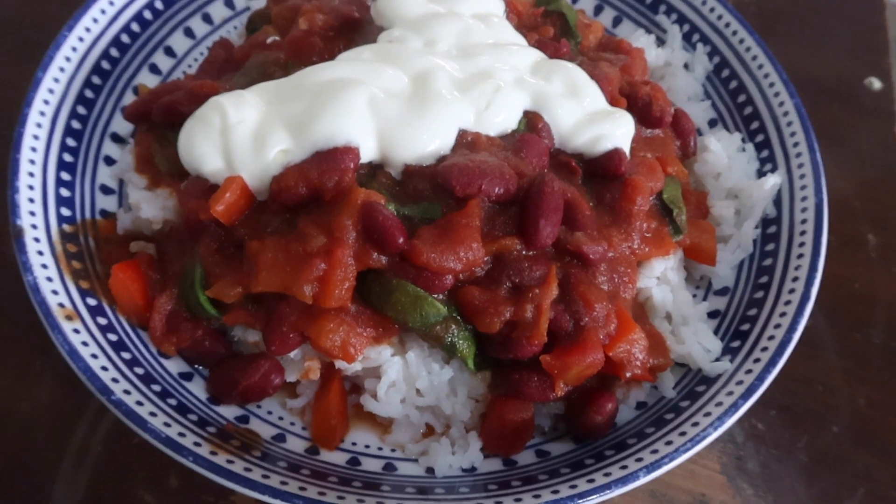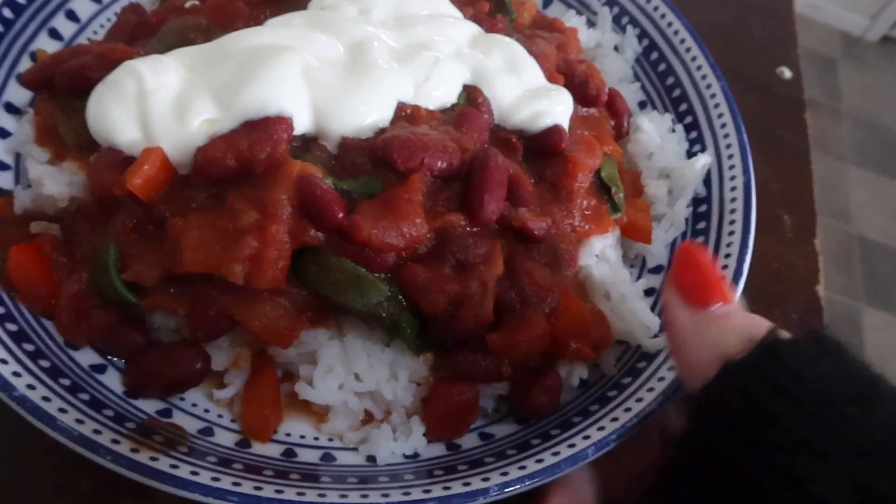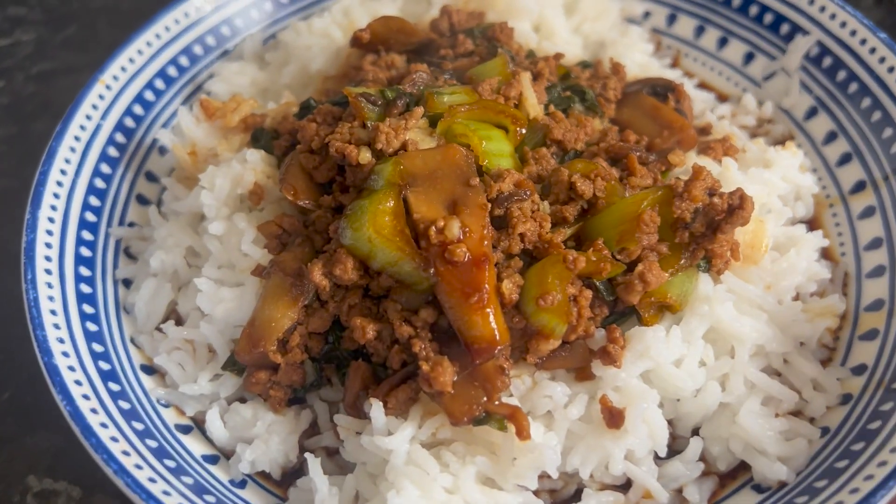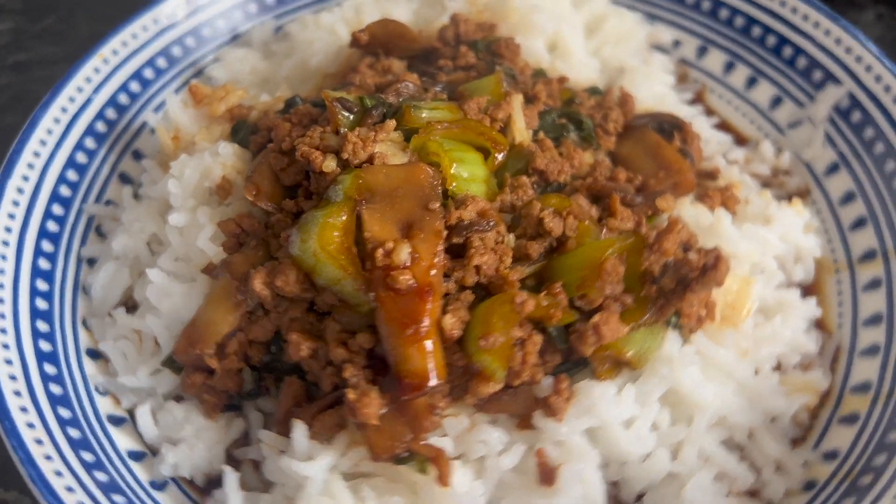This was a sticky pork and rice dish, and then I did a kidney bean chili. This was a hoisin pork with spring onions and rice dish - so good! Thanks for watching.